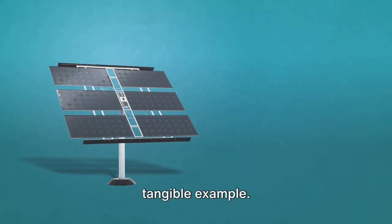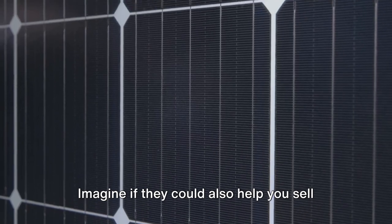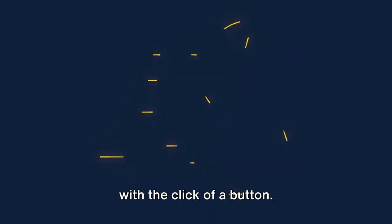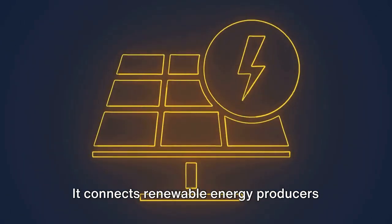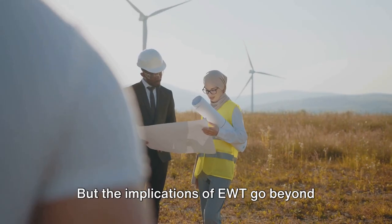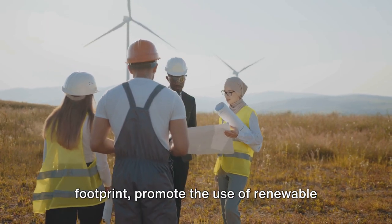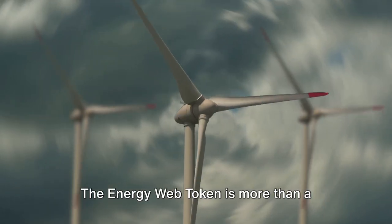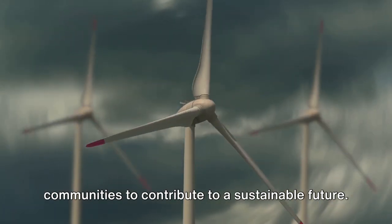Let's bring this to life with a tangible example. Picture a world where the solar panels on your roof do more than just power your home. Imagine if they could also help you sell any excess energy back to the grid — all of this done securely, seamlessly, and with the click of a button. This isn't just a pipe dream; it's the reality that EWT is working to create. It connects renewable energy producers with consumers through its blockchain platform, ensuring transparent and efficient transactions, with the potential to reduce our carbon footprint, promote renewable energy, and take a significant step towards combating climate change.